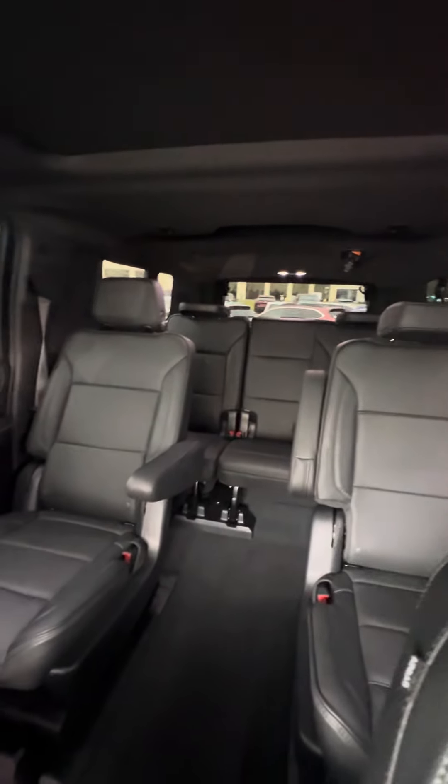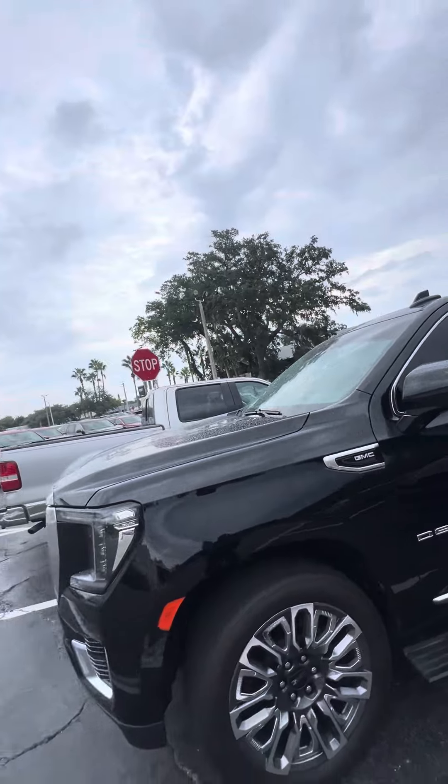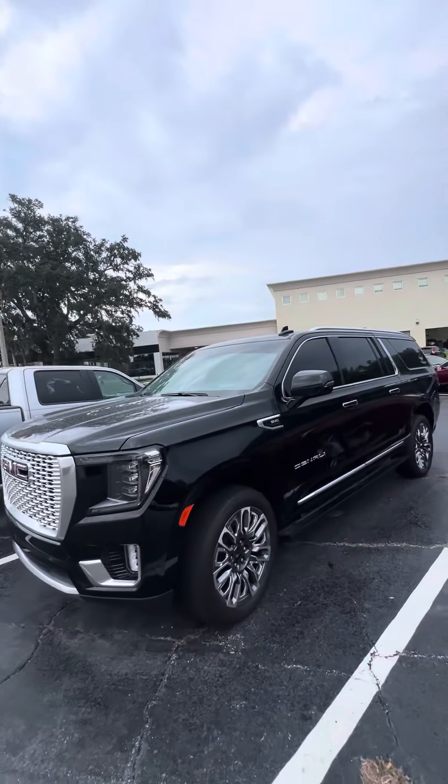Bench seat in the back, captain seats in the second row, with the entertainment package — TVs in the back. This is a 2023 GMC Yukon Denali XL looking for a new home.